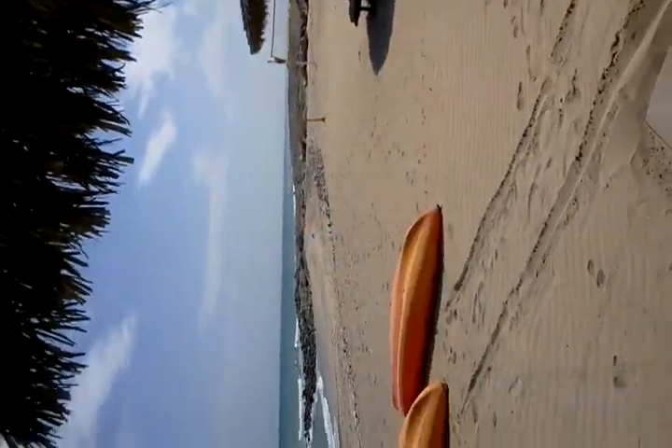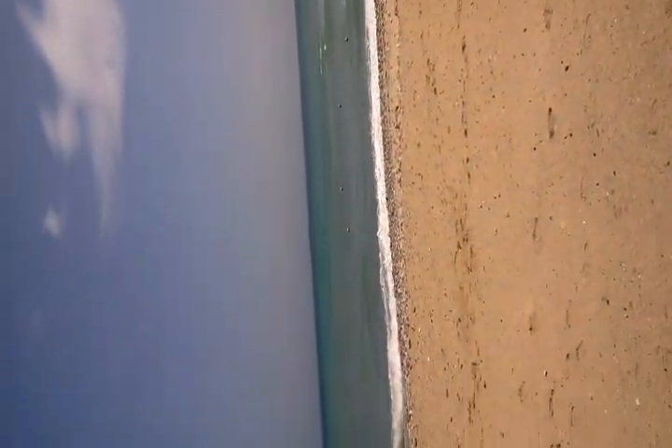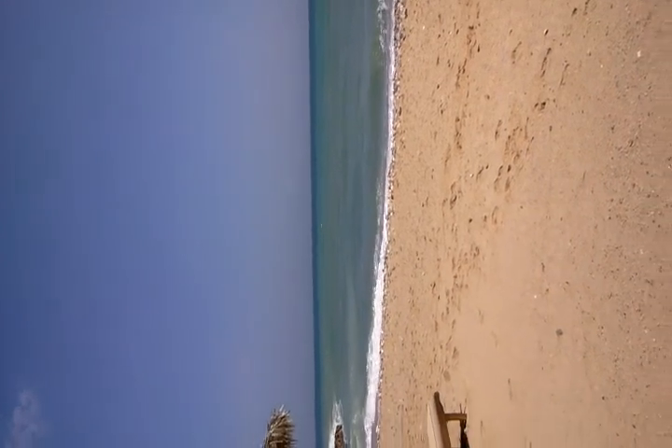Here we are on the private beach of the hotel. It's kind of windy, so I don't know if you'll be able to hear me, but this is the gulf. So beautiful.